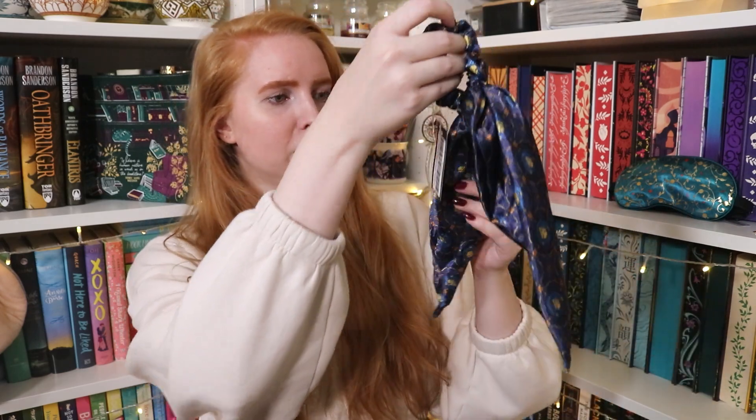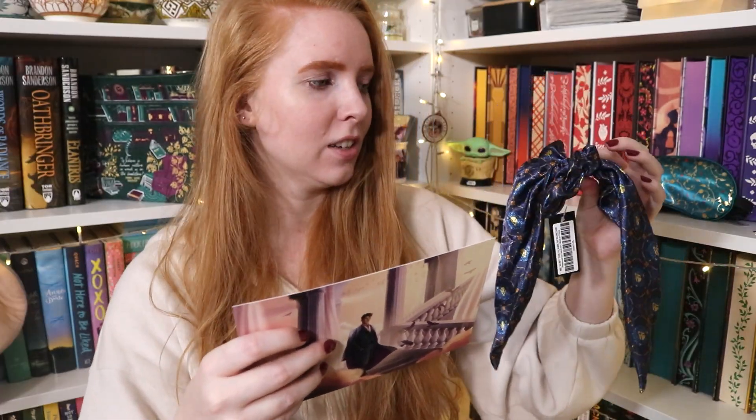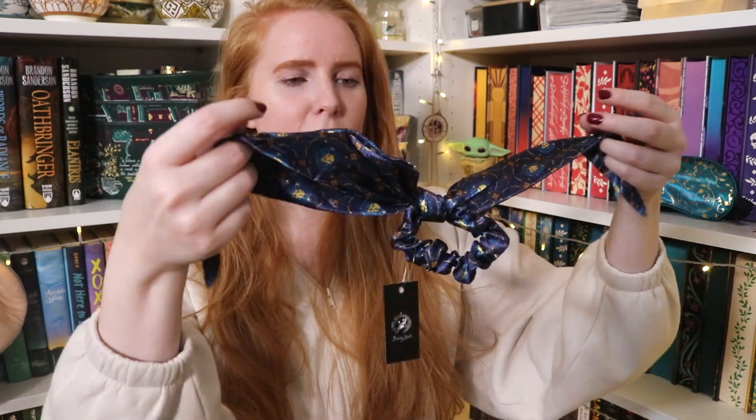Then we have this — I'll admit I'll probably not use it because this is not my style at all. Oh, this is totally We Hunt the Flame! I feel like I see it. So this is called a hair scrunchie. I don't think I'm gonna use it, but maybe I'll just use it around the apartment, you know? The hair scrunchie is inspired by We Hunt the Flame by Hafsa Faisal, and it's also designed by Blanca Design. I do like bookish scrunchies and stuff like that, so maybe I'll use it for getting my hair away from my face when I'm editing or something.